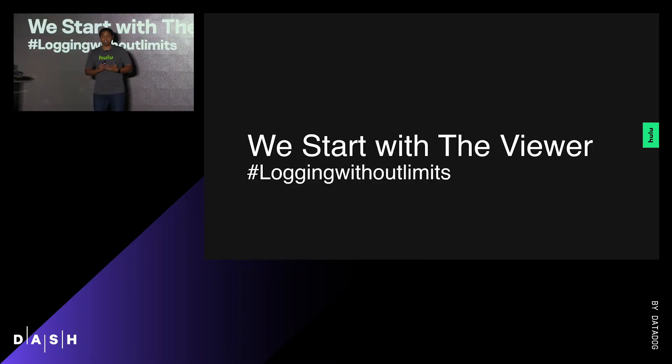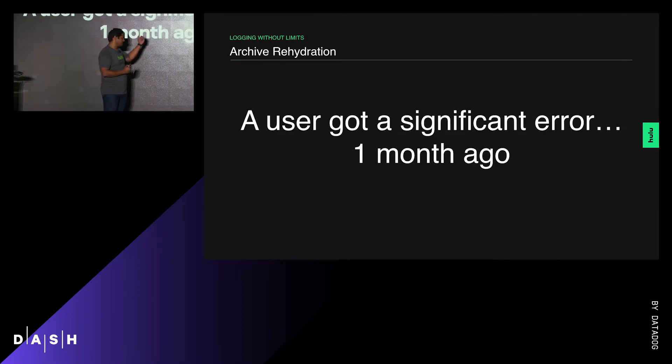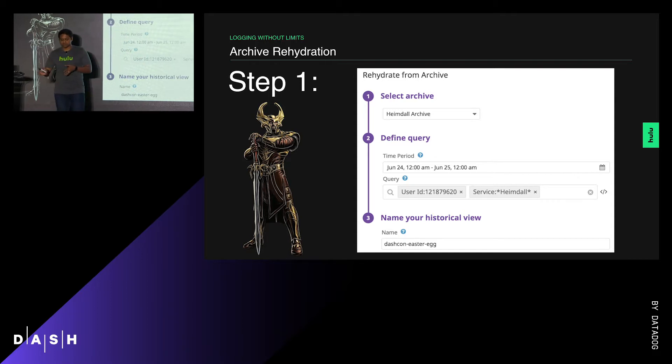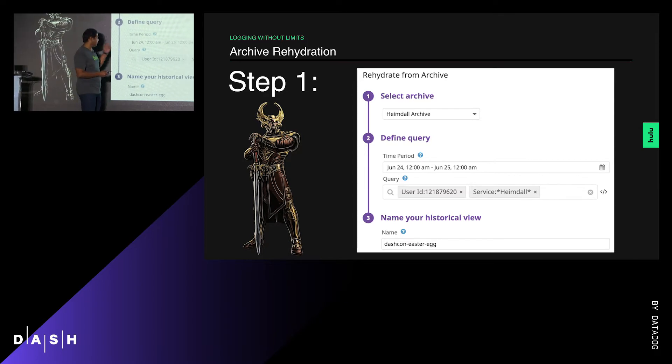Another feature announced was archive rehydration, and we're already seeing uses of that. A user got a significant error a month ago where the responsiveness of a specific part of the Hulu browsing experience was significantly degraded, but we were not sure why. Our Heimdall edge browsing experience team looked at countless logs from our S3 archives. So we loaded their logs from archive using rehydration for a specific duration to figure out what was happening in concert with the surrounding services.